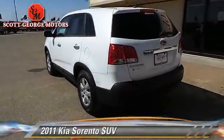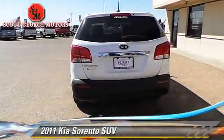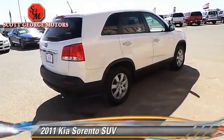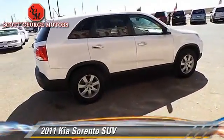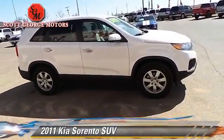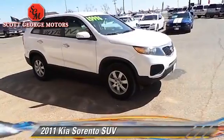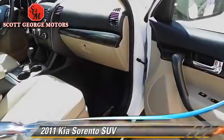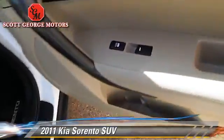With an automatic transmission, this sport utility vehicle is well equipped. This Kia features a CD player, alloy wheels, and tilt wheel. Safety features include dual front airbags, traction control, and stability control. Comfort and convenience features include power windows.